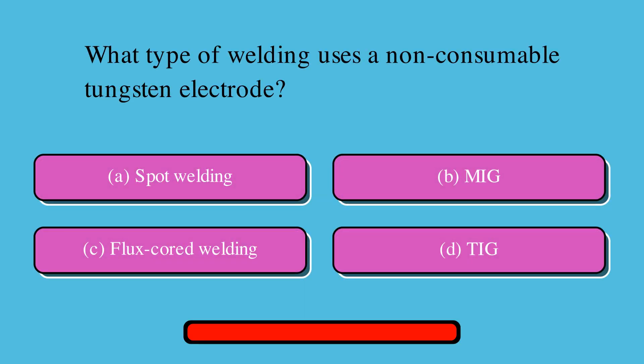Welcome to Trivia on Tap, where we prepare you to win bar trivia and increase your general knowledge. Subscribe for daily trivia videos and comment below with how many answers you got correct. Let's get started with some welding trivia.